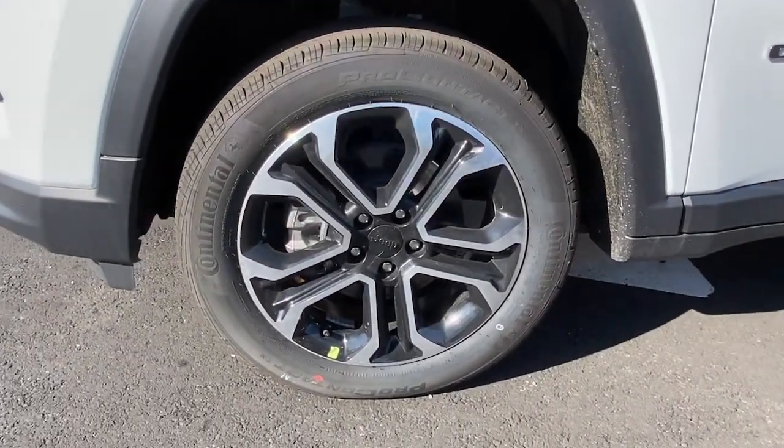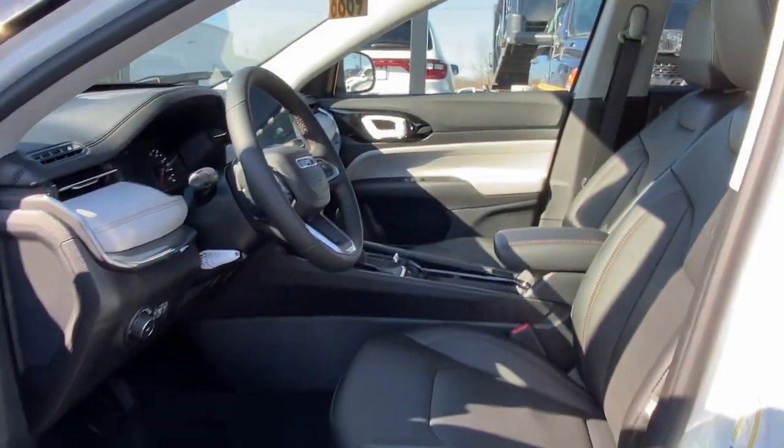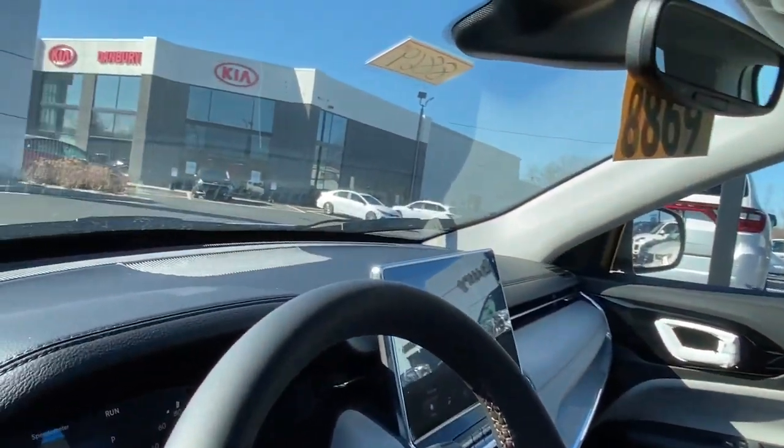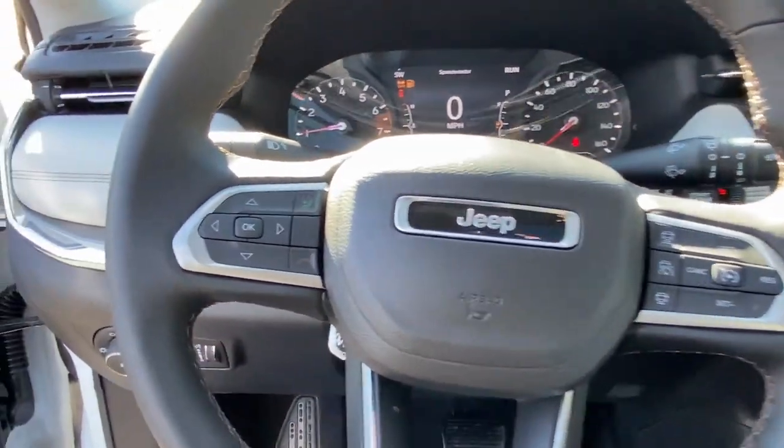Panoramic roof, keyless entry, heated driver seat, fog lamps, sunroof, satellite radio, remote engine start, premium sound system, lane keeping assist, iPod, MP3 input.